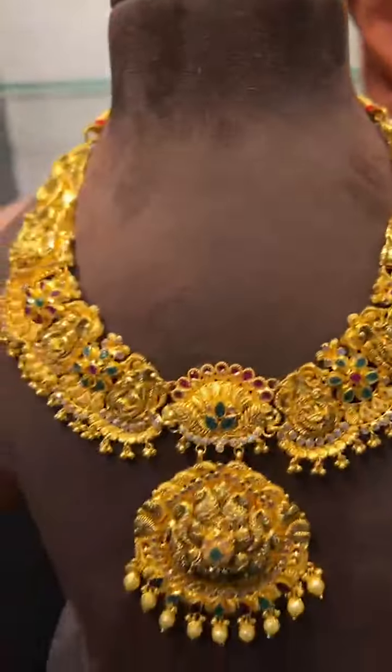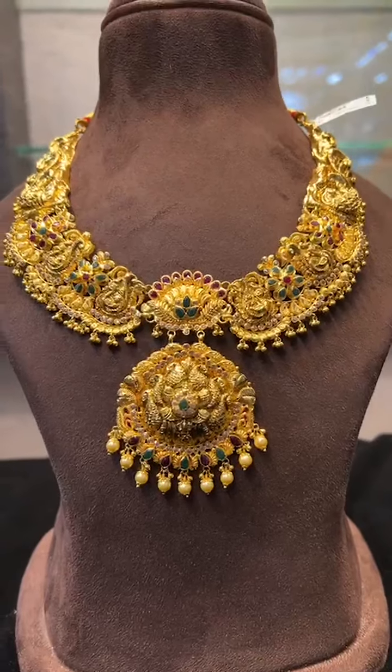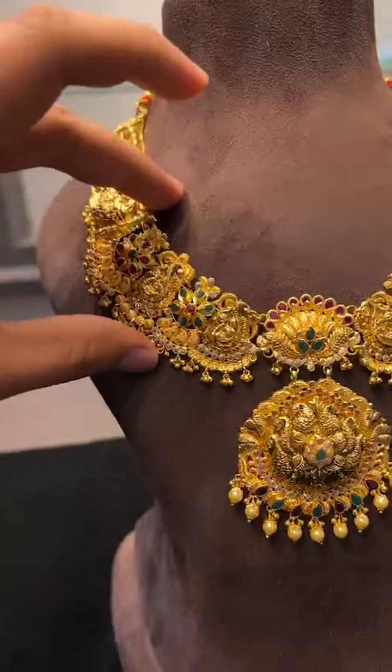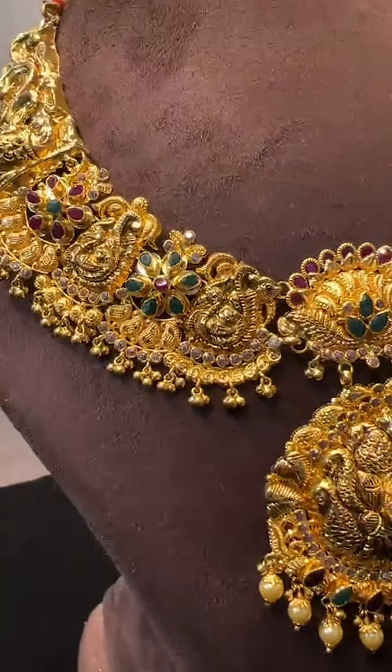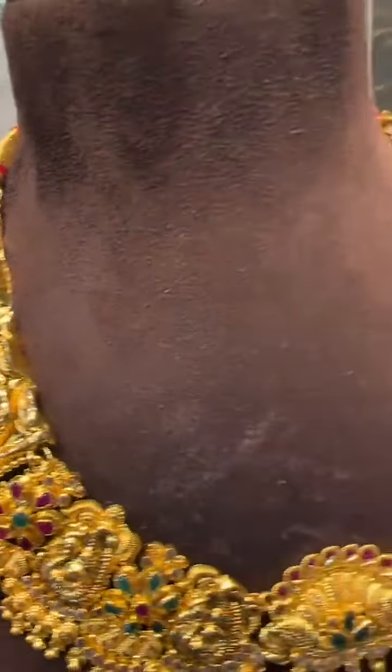And one more beautiful lightweight heavy-look bridal set necklace, just 50 grams. In 50 grams the width is very broad. You can see the design clearly — all deep nakshi, made in very lightweight.